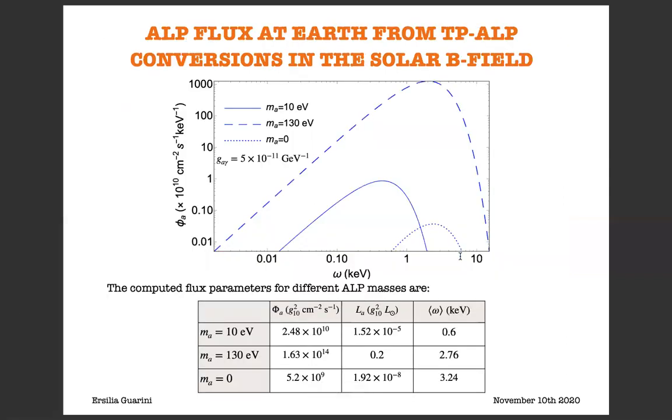Here we show the computed ALP flux at Earth from TP-ALP conversions in the solar magnetic field for two different ALP masses: for an ALP mass of 10 eV, corresponding to resonant production in the tachocline, and for m_a equal to 130 eV, corresponding to resonant production in the radiative zone of the sun. We also show a third flux for m_a equal to zero, arising from non-resonant production in the sun, which is highly suppressed with respect to the resonant ones and can be neglected. In the table, we show the computed flux parameters for different ALP masses.